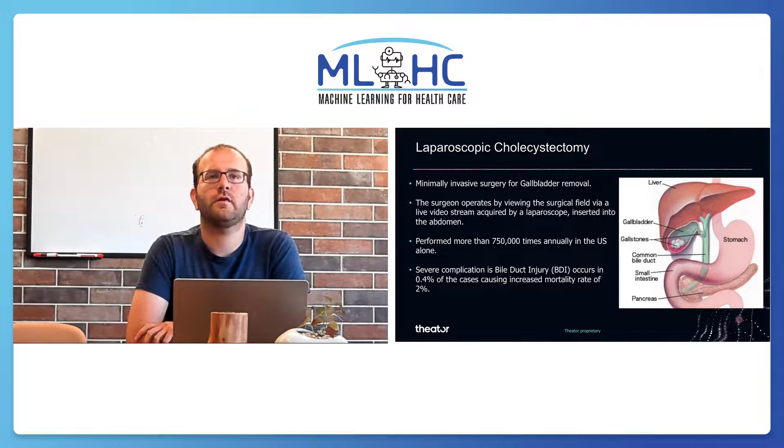Laparoscopic cholecystectomy is the surgical removal of the gallbladder. This procedure is very common and performed more than 750,000 times annually in the US alone. A severe complication of this procedure is bile duct injury, caused by misidentification of bile ducts. This complication occurs in 0.4% of cases, causing an increase of 2% in mortality rate.